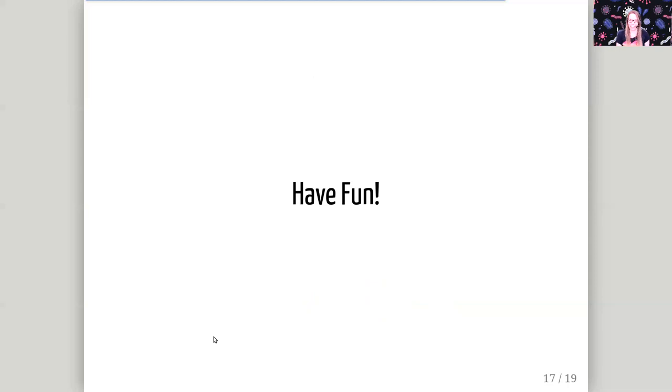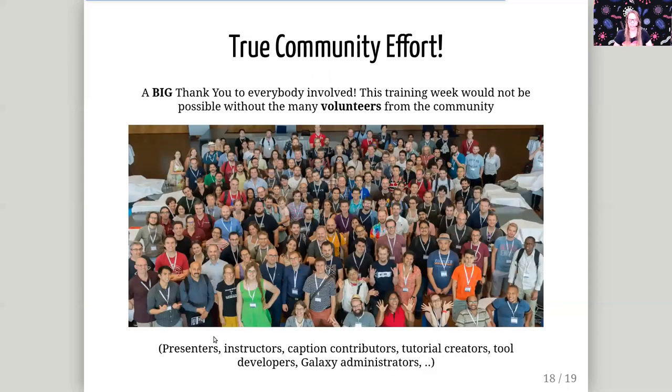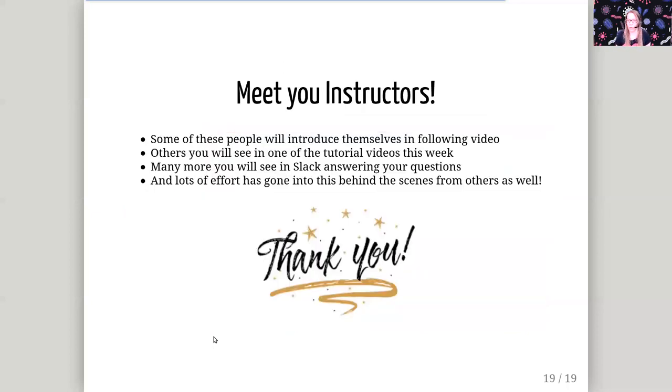Most importantly, have fun. Before we start, I really want to thank the Galaxy community — this has truly been a community effort, so a big thank you to everybody involved. This week would not be possible without the many volunteers from the community. This includes people presenting tutorials, people helping answer questions on Slack, people who worked on subtitles for the videos, people who created the tutorials and slides, people who made the tools in Galaxy, and the administrators of the Galaxy servers who worked hard to support all these tutorials. Next up is a video where you will meet some of your instructors.